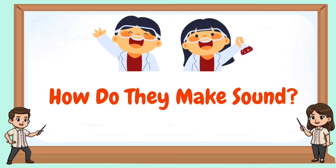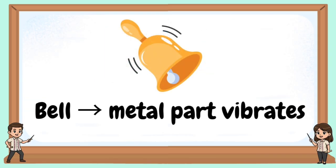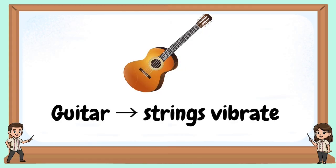How do they make sound? Voice: vocal cords vibrate. Bell: makes sounds when metal parts vibrate. Machines: make sounds when motors and parts vibrate. Guitar: makes sounds when strings vibrate.